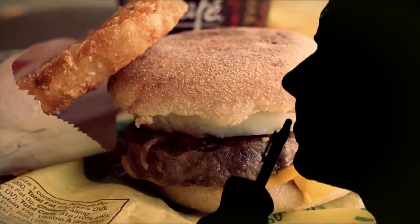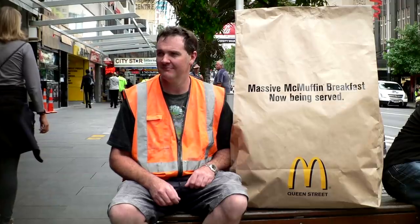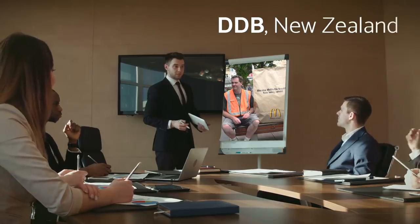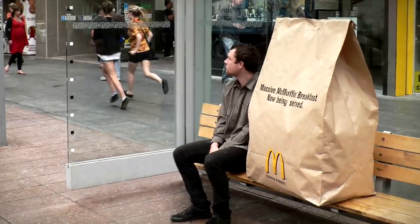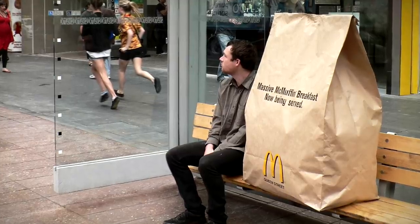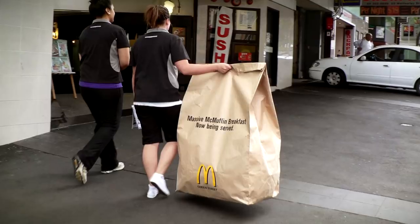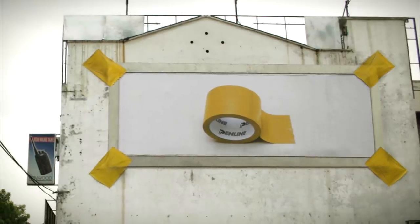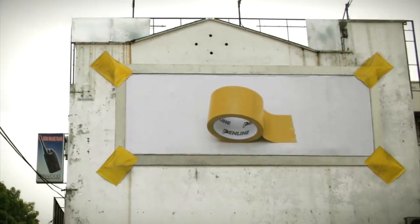What better way to advertise a new and improved massive McMuffin breakfast than with a supersized food bag? This was the method employed by ad agency DDB in New Zealand, who placed an oversized version of McDonald's world-recognizable food bag on a bus stop bench. It's as if it's just begging to be taken home with you.